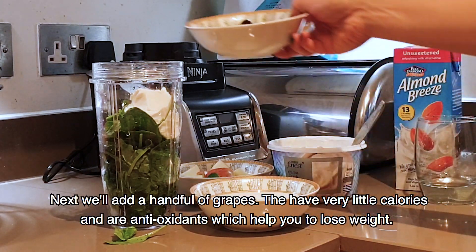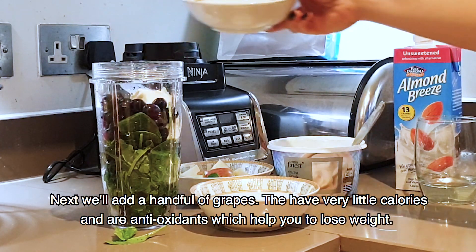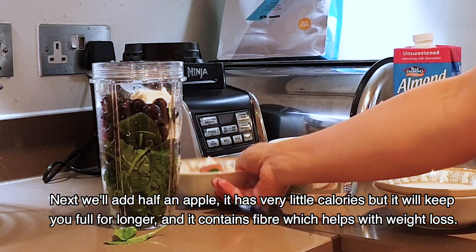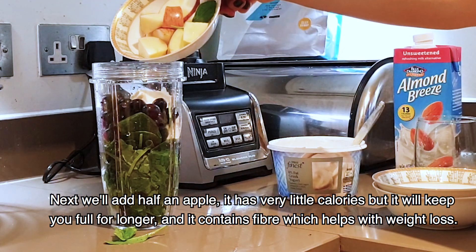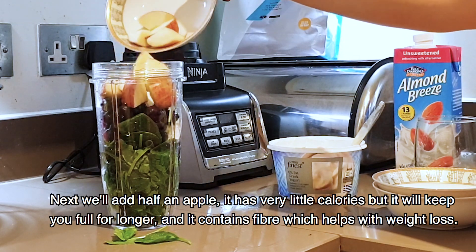Then we will take a handful of grapes. There are many vitamins and antioxidants which help you reduce your weight. Then we will take half an apple. It adds a few calories, but it helps you feel a little fuller. You can also get a lot of fiber from it to help reduce your weight.